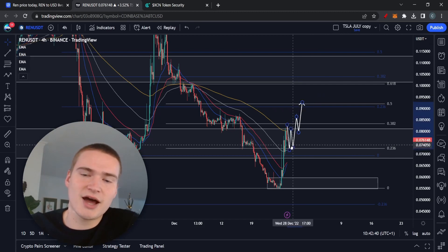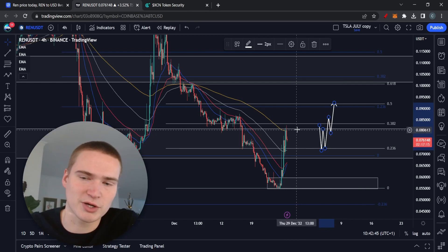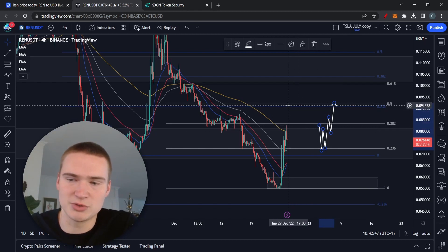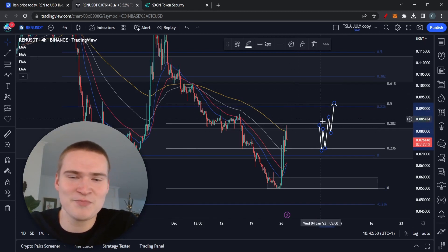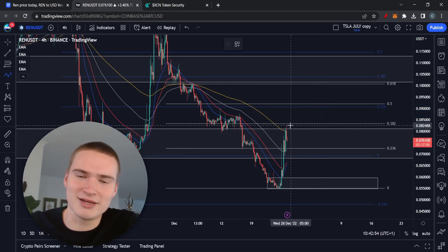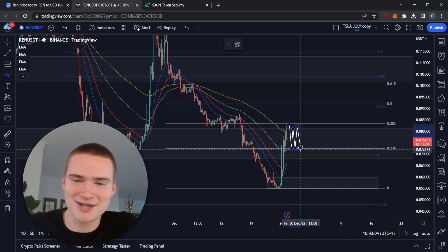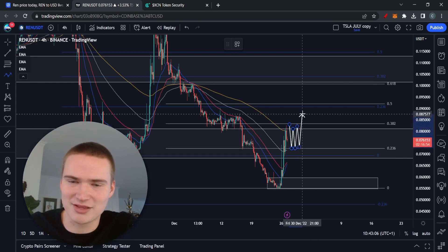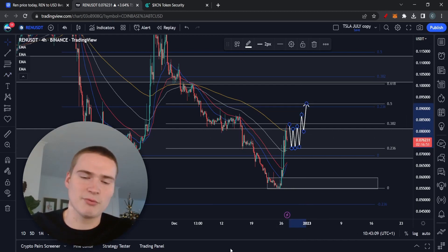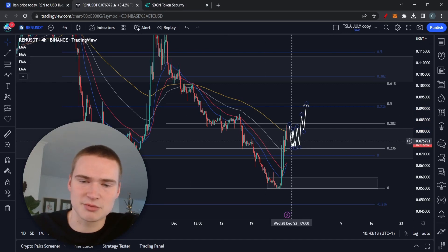I drew this scenario because I do think there's one scenario in which we could get a bullish breakout and go all the way up to 9.2 cents, which is our next price target. But for REN to really get up higher, we would need to drop down to the level we broke above — around 7.2 cents — and if we can hold that for three days, then I think we'll break above eight cents and get up to 9.2 cents. But I want to stress that this is really not what I expect — it's possible, but not the most likely scenario.